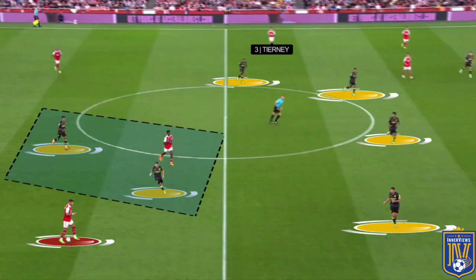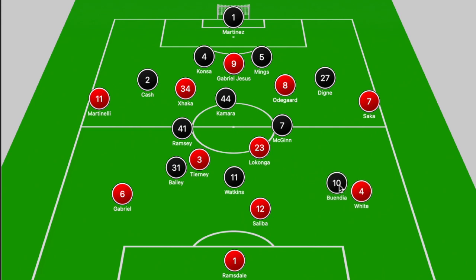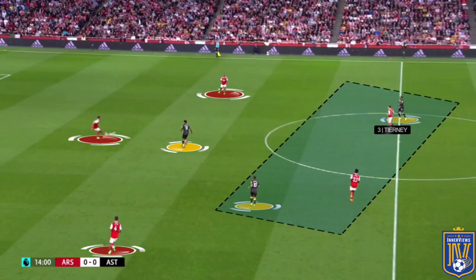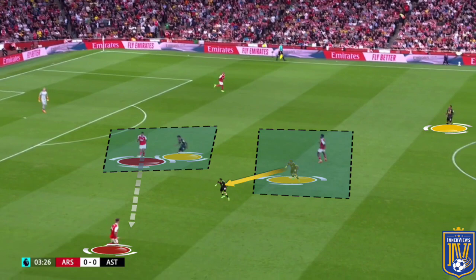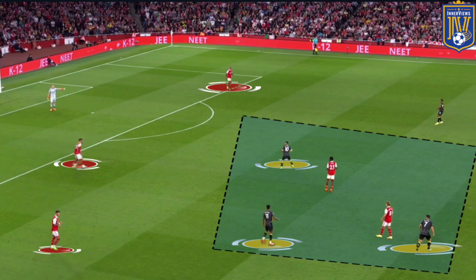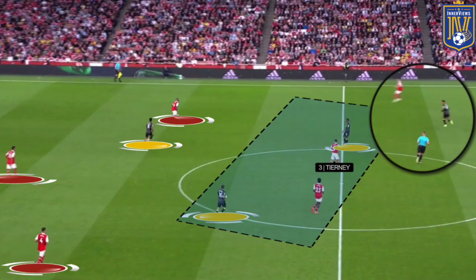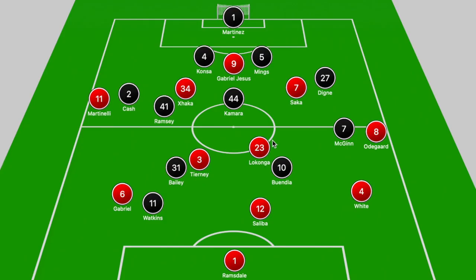From there Villa effectively shifted into more of a 4-4-2 out of possession, with Watkins and Buendia in between Laconga, and Arsenal's back three stretching out. If the ball was shifted out towards White, Buendia would close him down and Watkins would drop deeper. If Watkins was stepping towards Saliba or Gabriel, Buendia would stick on Laconga. In many cases Odegaard dropped to the inside right to get on the ball, and if he pushed into that zone McGinn would step out to close him down. Ramsey could shift over or track Xhaka's movement, with the holding midfielder protecting the center.